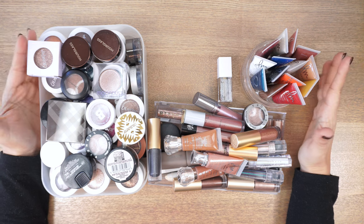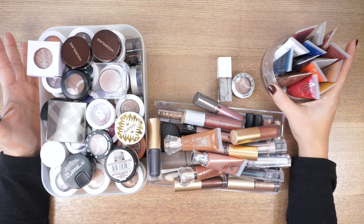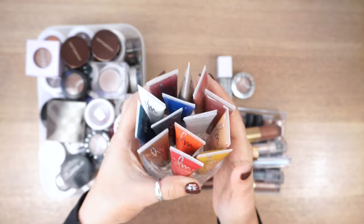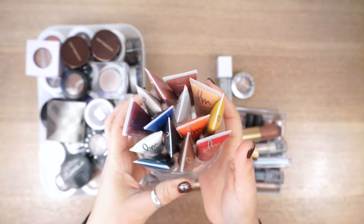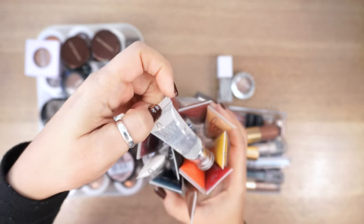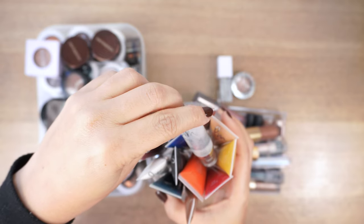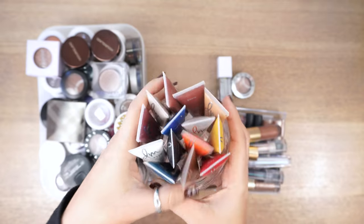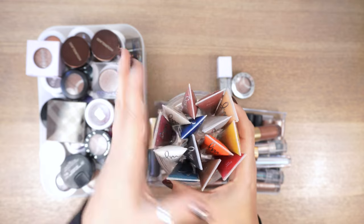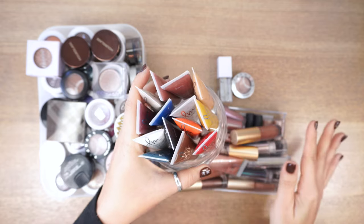Let's start with some of the easiest ones. The Colorfixes by Danessa Myricks — these are like gouaches for your eyes, face, whatever. I have several colors, you can mix them, and you can put the Glaze Lip Cheek and Eye Gloss on top. They do not crease. I love them — these are staying for sure.